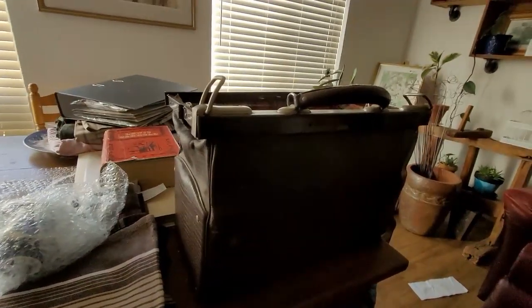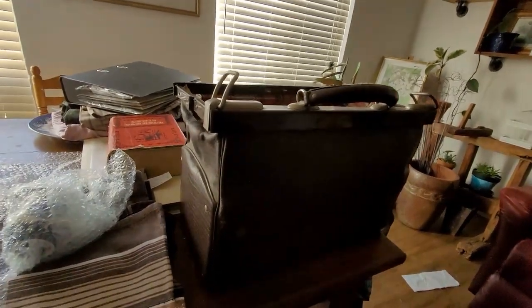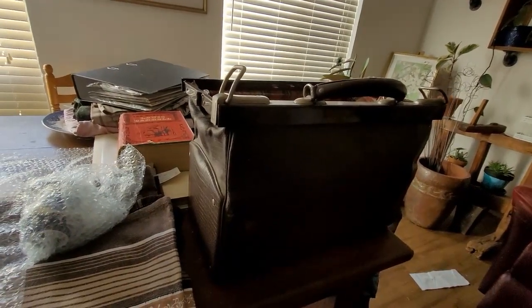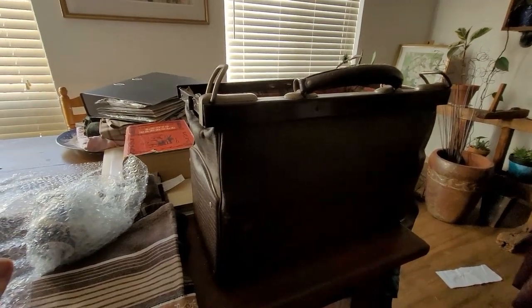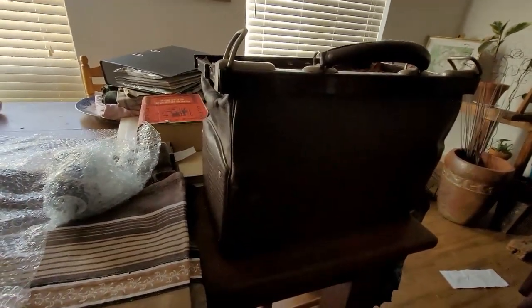Hi, Pat here from Letters to My Sister. Went to the post office this morning and for me a trip to the post office is incomplete without stopping at some of the nearby op shops. So I'm here to share my treasures.